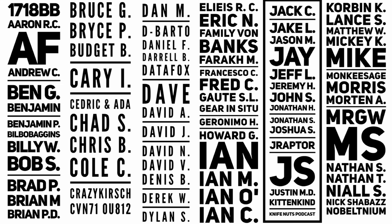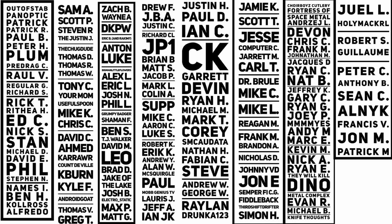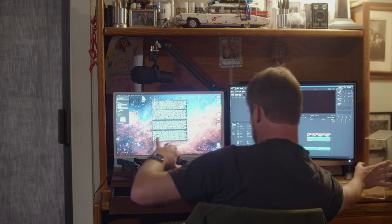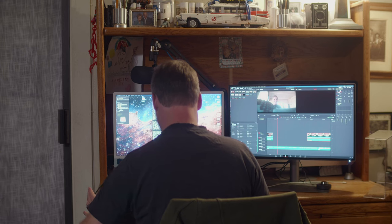Say hi to the Patrons — they make whatever this kind of content is possible by paying my bills for my video gear that I'm always upgrading. Follow me on Instagram if you do that sort of stuff. Like, subscribe, comment. Thanks for watching.